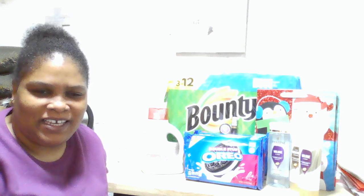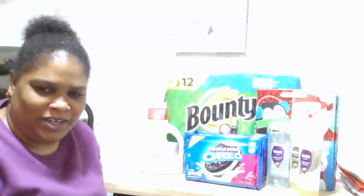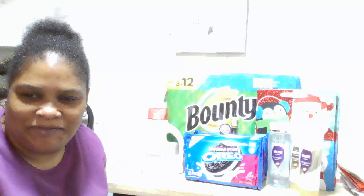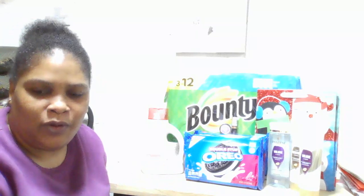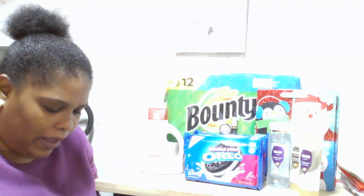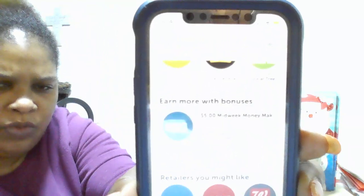Hi, welcome back to Saving with Nadine! I did my little haul at CVS and I'm going to share it with you. Hey new subscribers, hey old friends — hope you guys are doing well in this winter weather. This is my CVS Ibotta haul. If you've been following me on Ibotta, you know we get bonuses as the days go by — this is my midweek bonus.